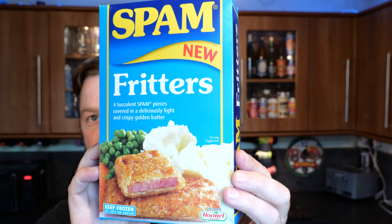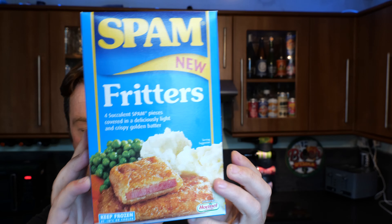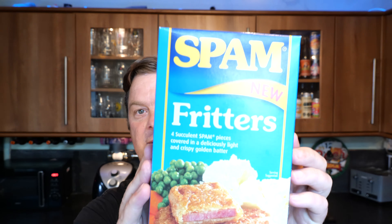It's food o'clock on Real Ale Craft Beer. Today we're going to be taking a look at something relatively new. I picked these up in Iceland and they're Spam fritters. I have no clue what these will taste like. I'm wondering if in my life I've ever eaten a tin of Spam — I don't think I ever have, so this might be the first time I've eaten Spam.